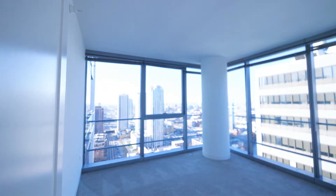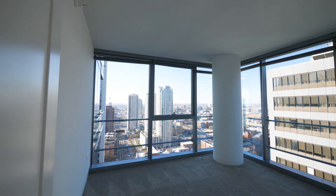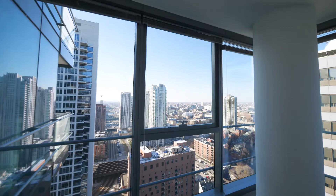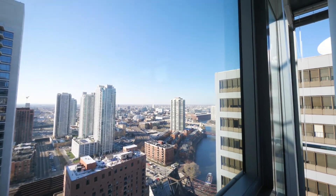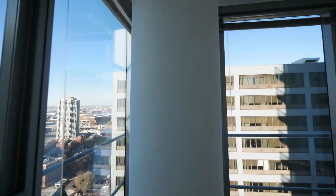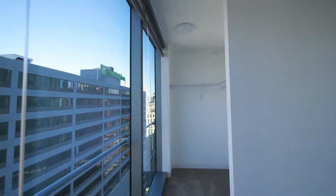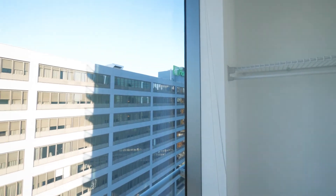The bedroom has these fabulous floor-to-ceiling windows. The room is carpeted and looks out to the west with that dramatic sunset view along the river, and also looks to the north. It has this really cool closet with a wall of windows.